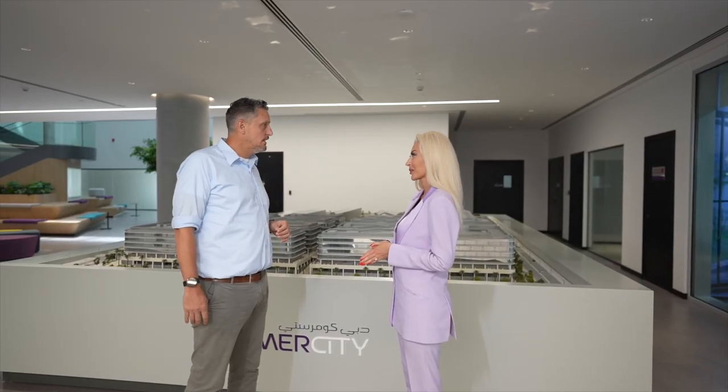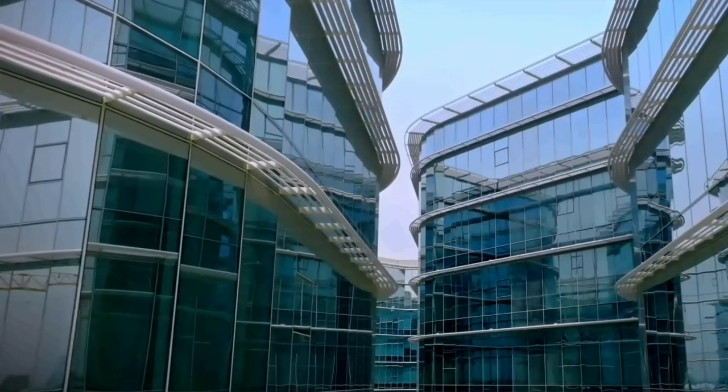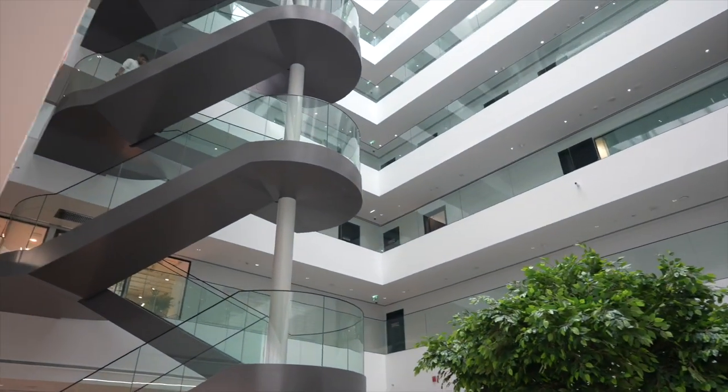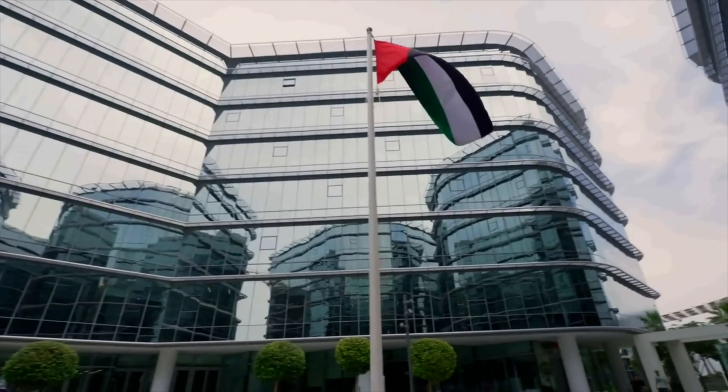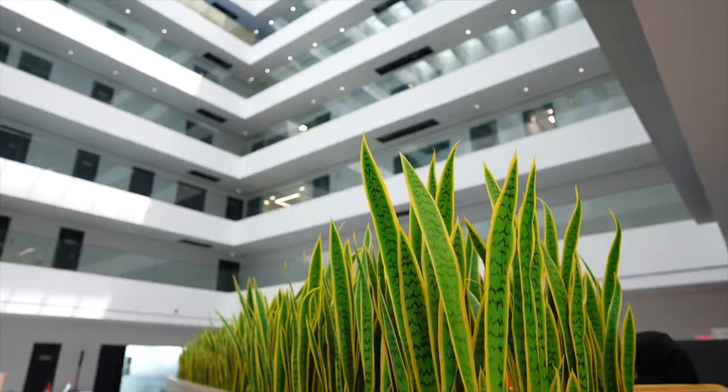When did Dubai Commerce City start? It was established around two years ago. This is when the whole free zone was established, and it's basically an investment between WASL, which is the property arm here in Dubai, as well as the Dubai Airport Free Zone Association. So they joined forces and built this free zone, which is right next to Terminal 3 at the Dubai Airport.